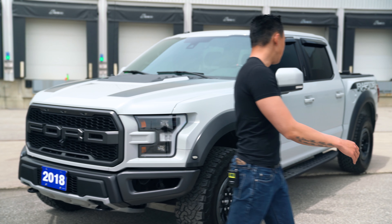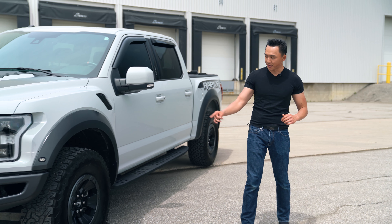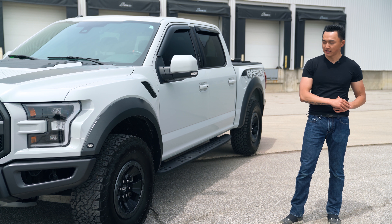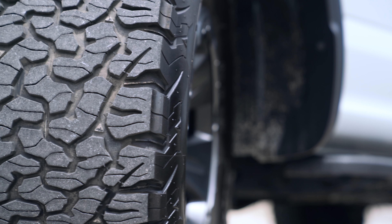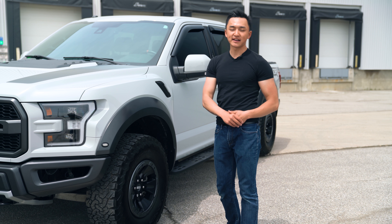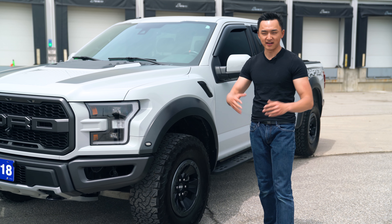Moving along the side of the car, there are three key features that I really adore on the Raptor. Number one is the wheels, number two is the suspension, and number three are the running boards. These are 17-inch cast aluminum wheels slapped on with some meaty all-terrain rubber that can give you the confidence to tackle any terrain — sand, mud, wet weather, snowstorm.